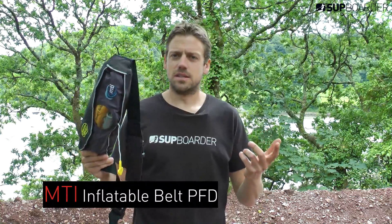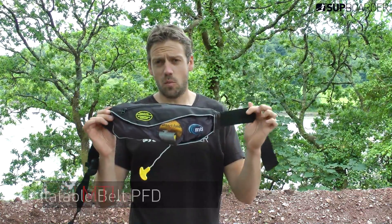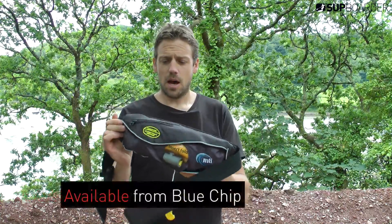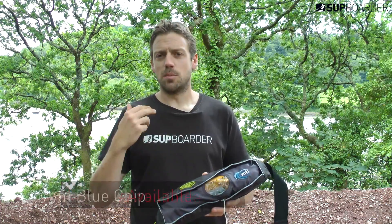An inflatable life jacket, or PFD as the Americans call them. This product is one that you can wear around as a belt. It's got a gas canister in it, so you can pull it, it pops and inflates, and then you can put it on.